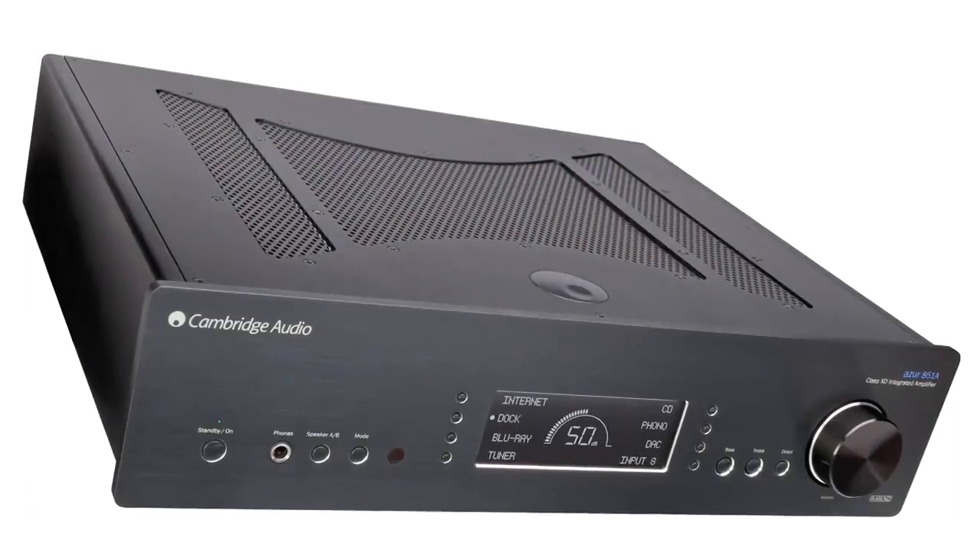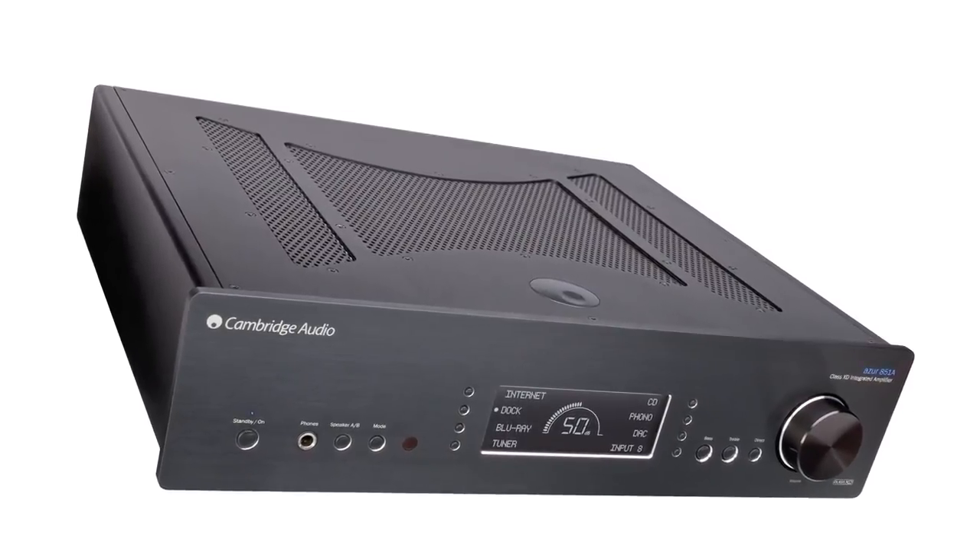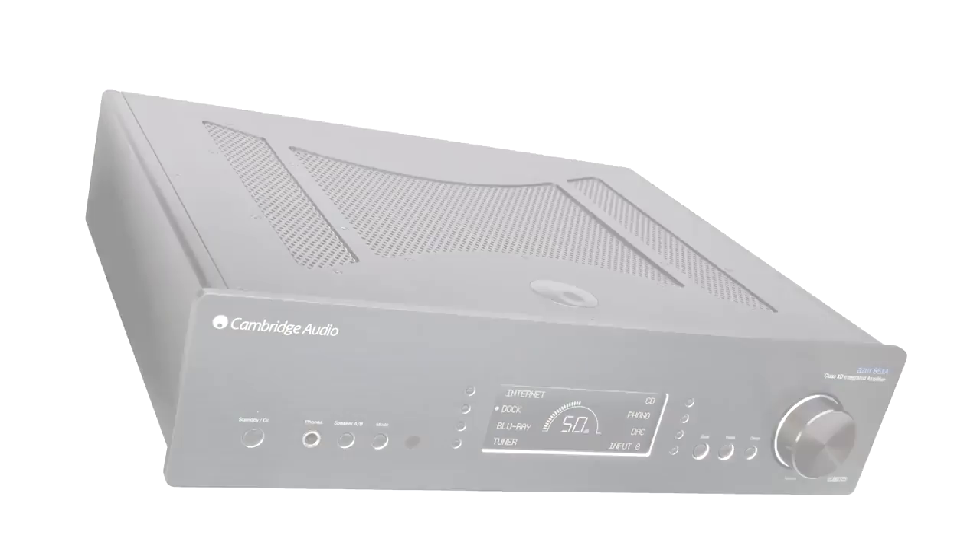We also allow for any input to be set for fixed gain. This means that you can use the 851A purely as a power amp on any of its inputs, which is really useful if you want to connect a home cinema receiver and use the 851A to drive the front channels in a home cinema system. All this technology is housed in an acoustically damped full metal chassis. We use a very rigid construction with no flimsy plastic, ensuring all internal components are completely isolated for the best possible performance.